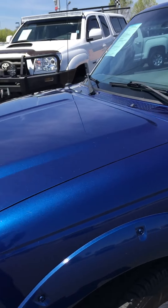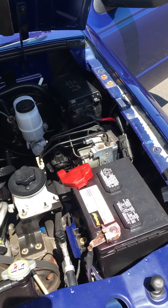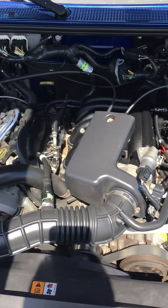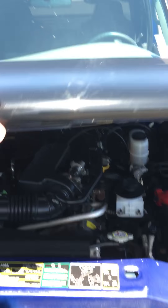Fog lamps. I'll pop the hood and show you underneath. Somebody took really good care of it — that is for sure.